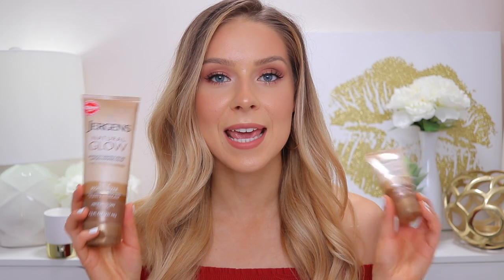Hi guys, welcome back to my channel. Today I'm going to be reviewing and showing you before and after, and just sharing my thoughts on Jergens Natural Glow Face and Body Gradual Self Tanners.